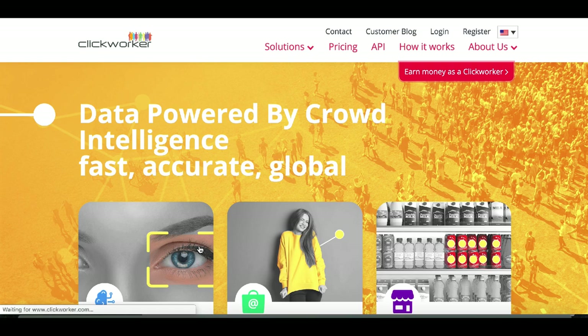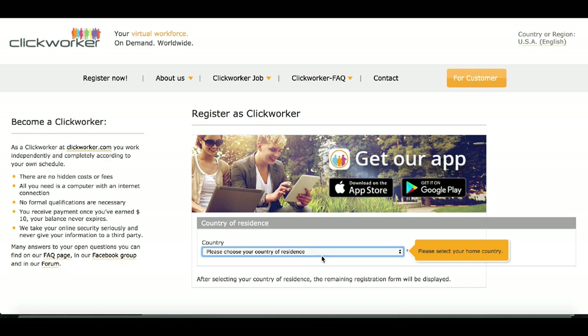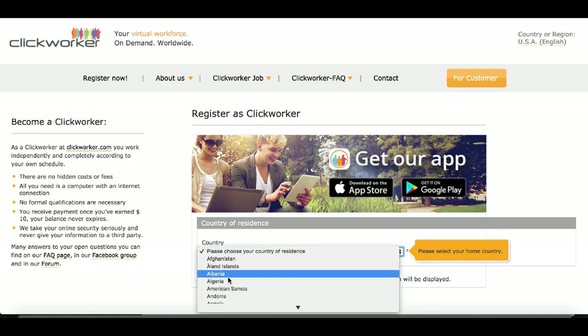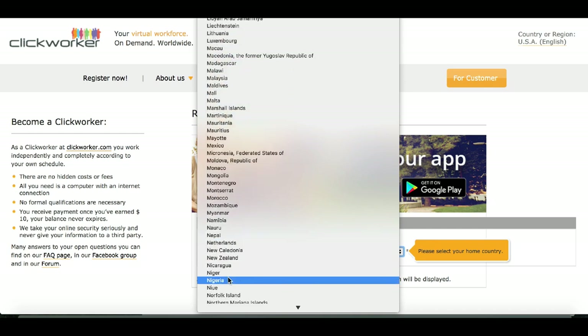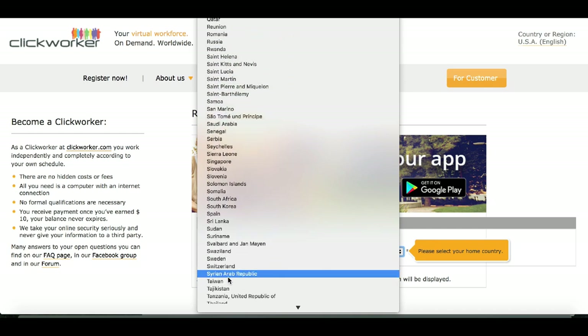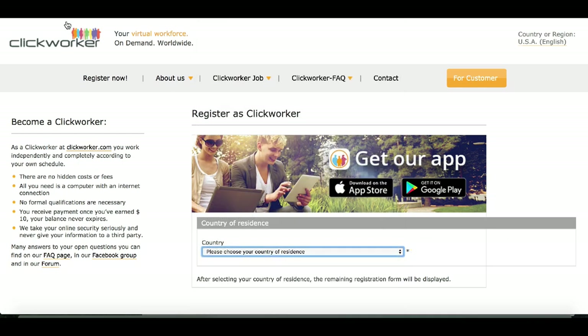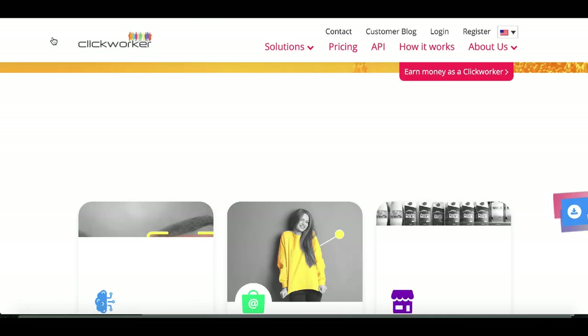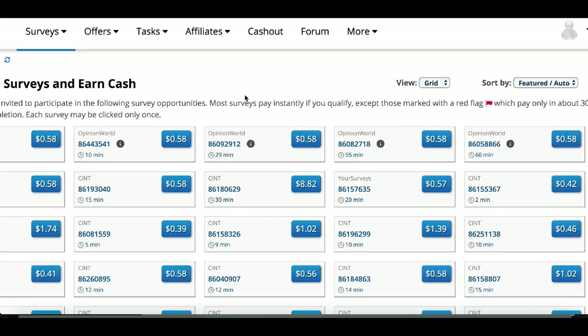To get started, click on 'Earn money as a Clickworker,' then sign up using your email and choose the country you reside in. There are tons of different countries available, so literally wherever you're watching this video from you can go ahead and sign up and start earning money just for clicking around. Again this website is called Clickworker.com — but make sure you stick around because website number two is coming up right now.